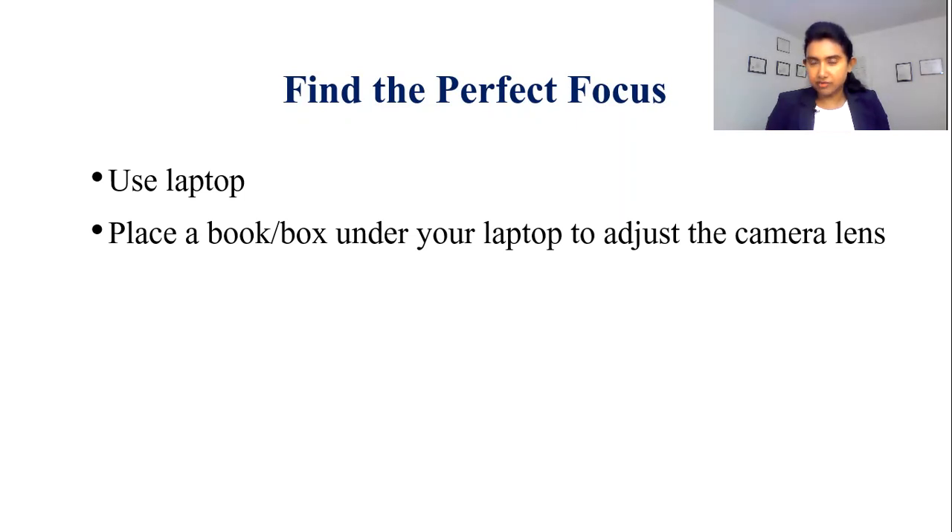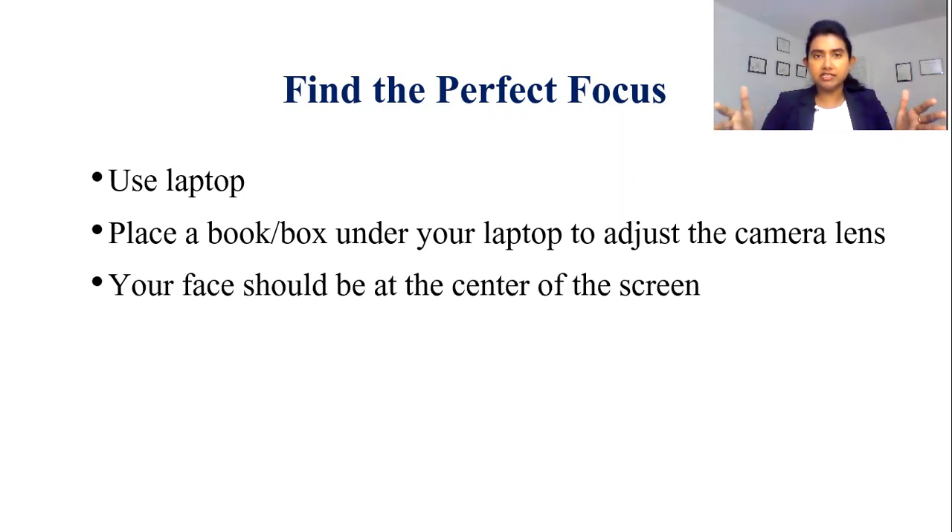How can you achieve that? I strongly recommend you use some books or boxes under your laptop so that you can adjust the camera lens. Always make sure that your picture is at the center of the lens. You must be at the center of the screen because you are the main focus of the interview. Also make sure that when you are inside the screen, there should be a gap between the edge of your head and the edge of the screen. If you follow these simple steps, you will find that perfect focus.